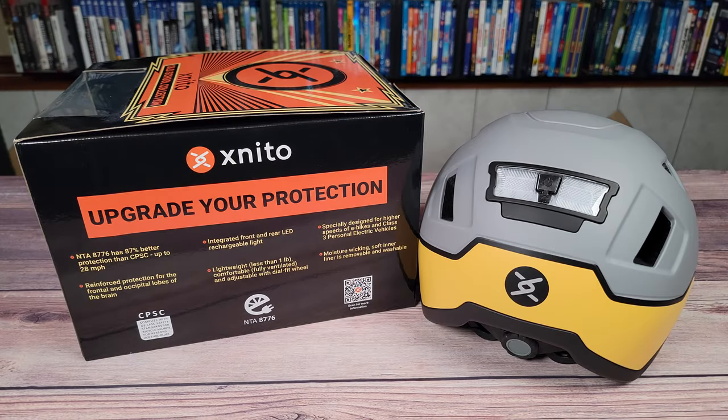What's going on everyone? Today we are looking at the Logan e-bike helmet by X-Needle. This is an e-bike helmet with a built-in front and rear LED lights.